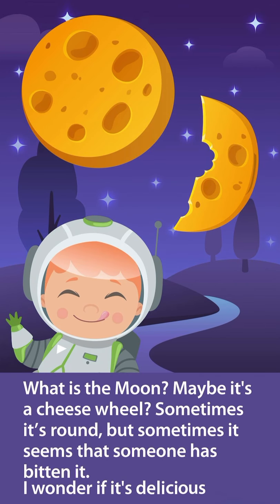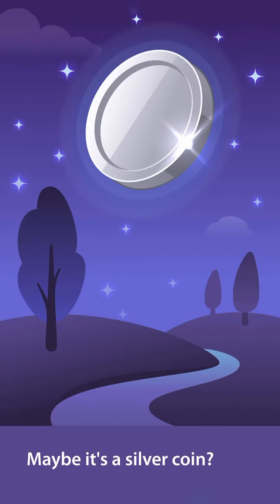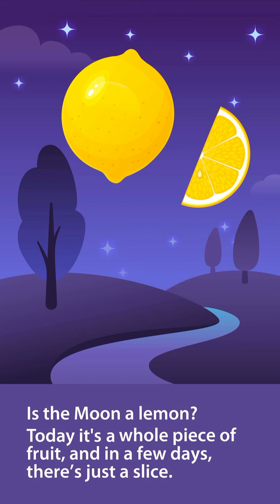What is the moon? Maybe it's a cheese wheel? Sometimes it's round, but sometimes it seems that someone has bitten it. I wonder if it's delicious. Maybe it's a silver coin? Is the moon a lemon? Today it's a whole piece of fruit, and in a few days, there is just a slice.